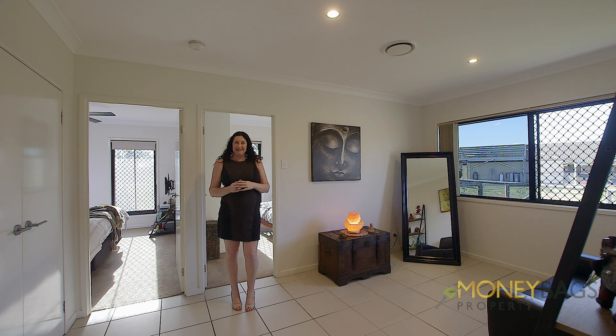It's up to you what you make this living area, which leads into three great-sized bedrooms, including two king bedrooms, serviced by a main bathroom and separate toilet.